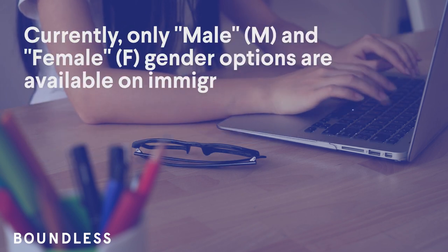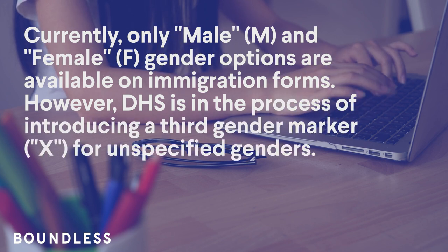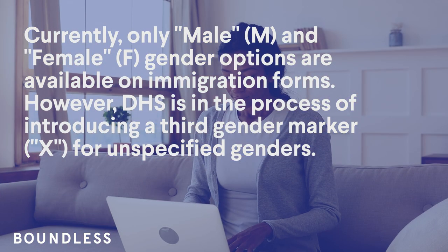Currently, only male (M) and female (F) gender options are available on immigration forms. However, DHS is in the process of introducing a third gender marker, X, for unspecified genders.